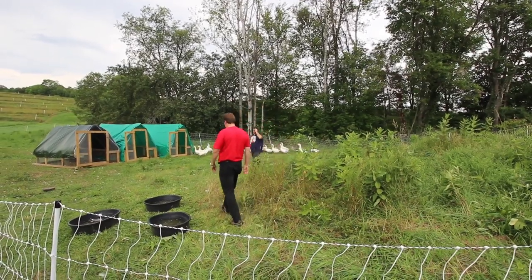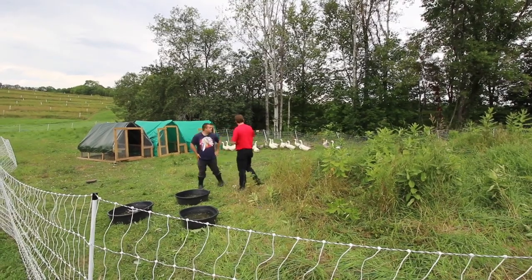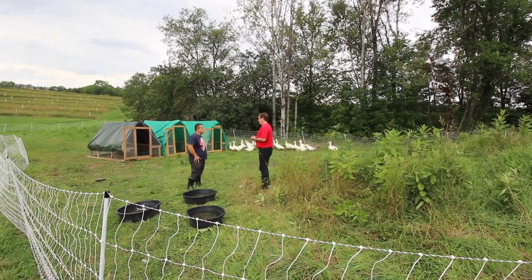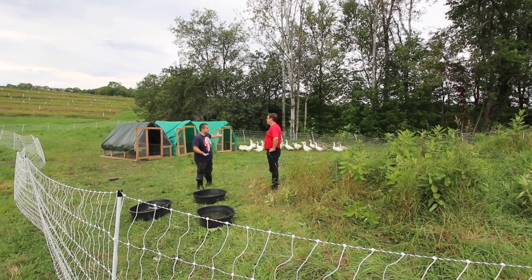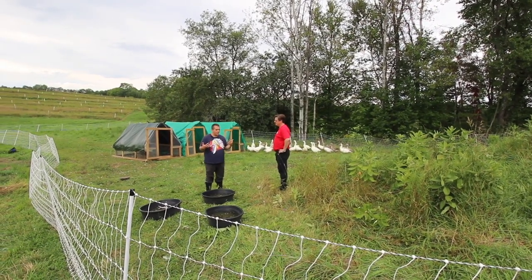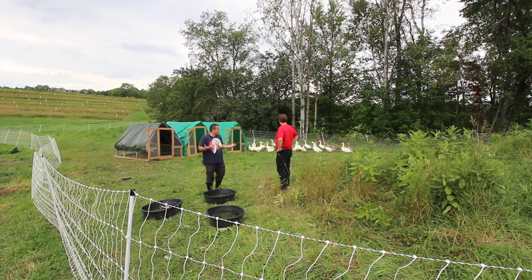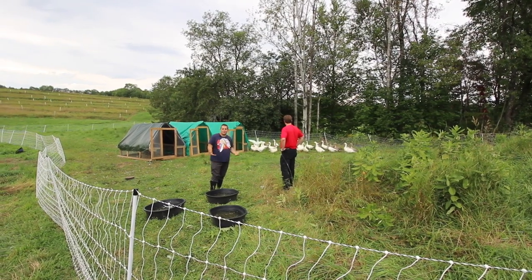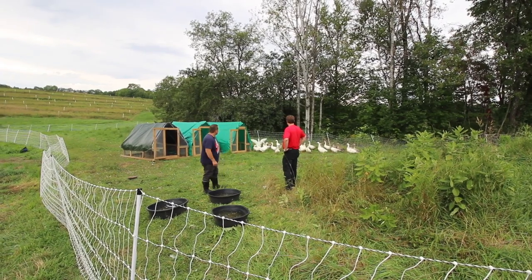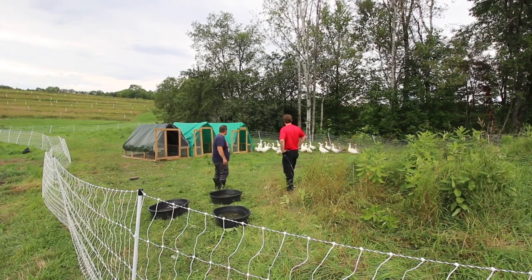These geese are about three or four weeks away from processing — pretty close to full size. One common misconception about geese is that they're really violent and aggressive, but as you can see, they're pretty friendly. They make a little bit of noise, but other than that they're pretty relaxed birds. Yeah, they look pretty chill, actually.